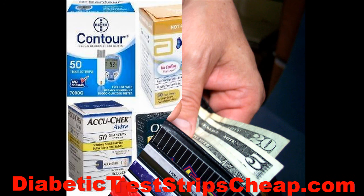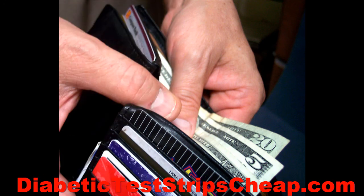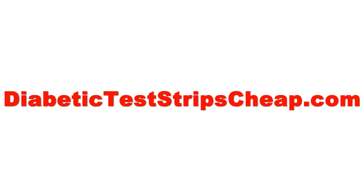So if you're sick and tired of paying full price for your diabetic testing supplies and you want to keep some of your hard earned cash, visit DiabeticTestStripsCheap.com — where you guessed it, you'll find your diabetic test strips cheap.